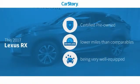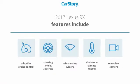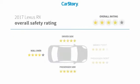Car Story research indicates this vehicle as certified pre-owned, low miles, and loaded with features. Features also include rear-view camera, steering wheel controls, adaptive cruise control, and has been listed as an IIHS top safety pick with these ratings.